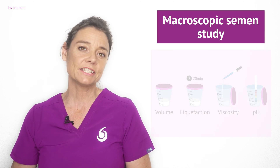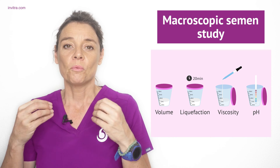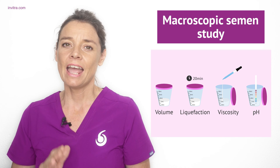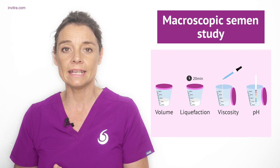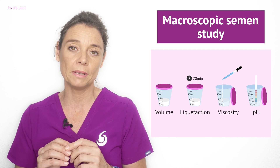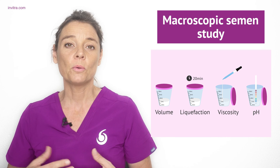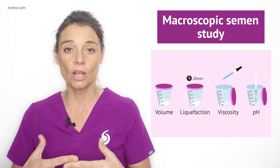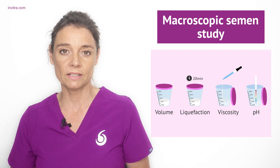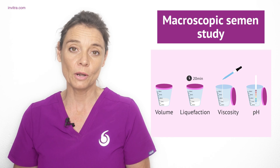The first step in a semen analysis is to perform the macroscopic study — a study performed with the naked eye rather than a microscope. They will look at the appearance of the sperm sample; semen should have a yellowish-grey colour, and any alterations may indicate an infection. The volume of the ejaculate, generally between 2 and 4 millilitres, is also studied. Liquefaction should occur approximately 20 minutes after the sample has been allowed to rest. The viscosity, any threads present in the sample, and the pH — a measure of acidity or alkalinity — will also be studied.